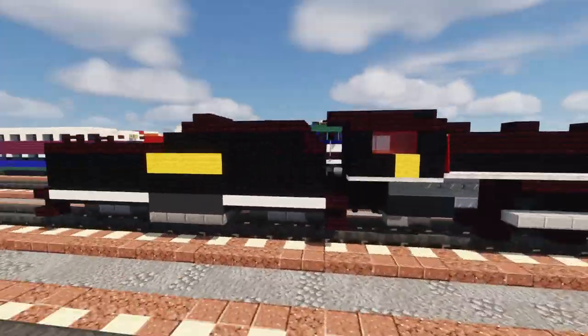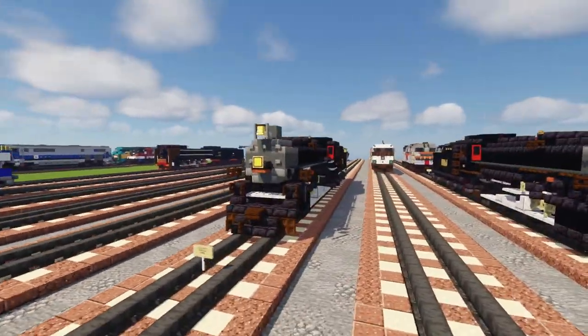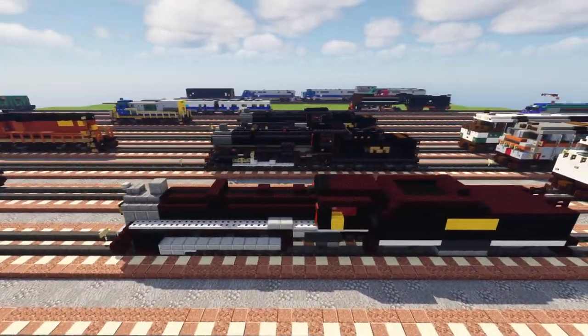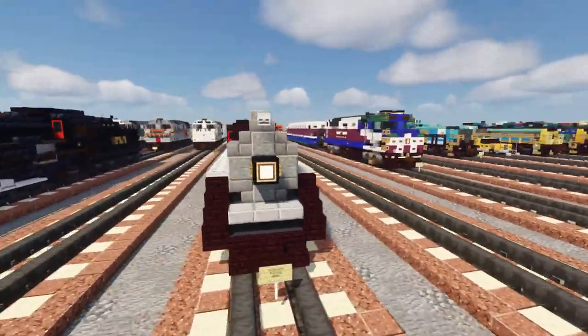Between four years ago versus today, it just looks like a totally different build. Right now it's a lot taller and more properly scaled — I actually got a diagram with measurements between the wheels, which was quite helpful. The height difference is clear: the old one looks shrunken down compared to this one.